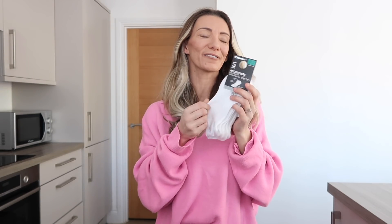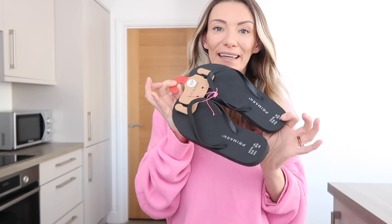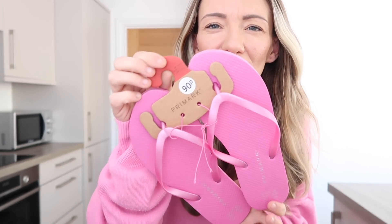Just a couple of non-homeware things: I got some socks for £3.00 - very soft - because I'm always borrowing everybody else's. And it's the season for the 90p Primark flip-flops! I was so happy to pick these up because it meant the sun was out. I got my standard black pair and I thought I'd add a little colour this year, so I got a pink pair as well. Black and pink in my 90p flip-flops.